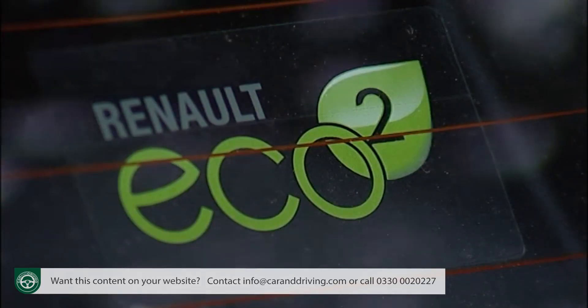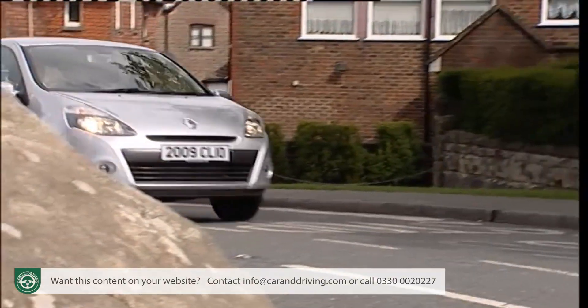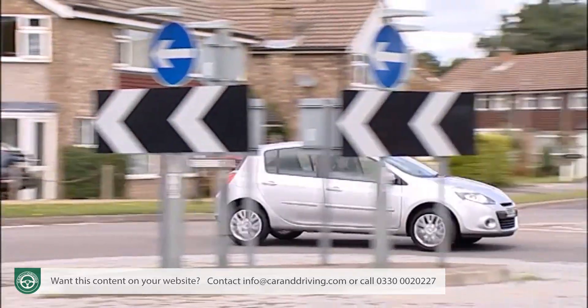Renault highlights its most fuel-efficient Clio models with Eco2 branding, applied to the entry-level 1.2 and 1.2 TCE petrol models despite the fact that they achieve nearly 140 grams per kilometre of CO2 in regular use. They will give you close to 50 miles per gallon on the combined cycle, reasonably close to the 61 to 64 miles per gallon from the DCI 86 and DCI 106 diesel units. With CO2 returns of between 115 and 123 grams per kilometre, those diesels seem more suited to the Eco2 branding. The 1.6 VVT petrol returns 160 grams per kilometre of CO2 but will give you 40 miles per gallon on the combined cycle.